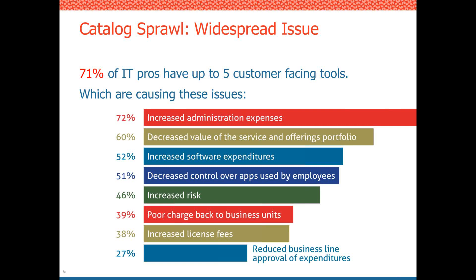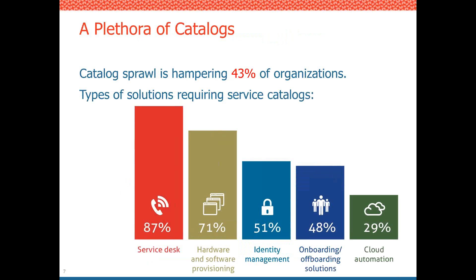The core issue is that companies have too many catalogs, and 43% of our respondents said that catalog sprawl was hampering their organizations.